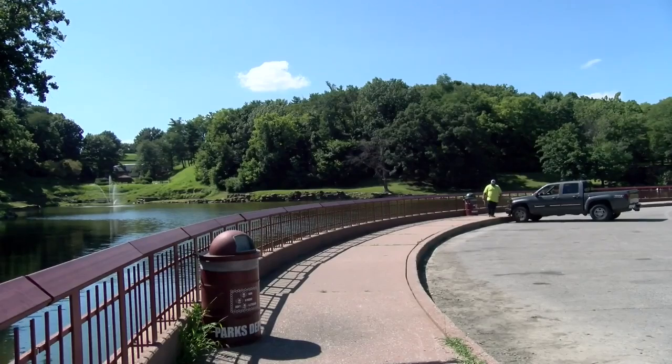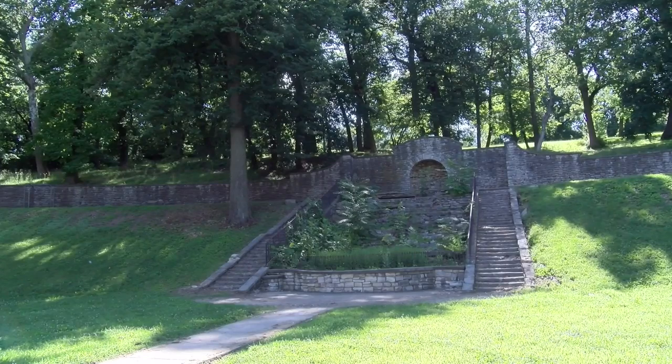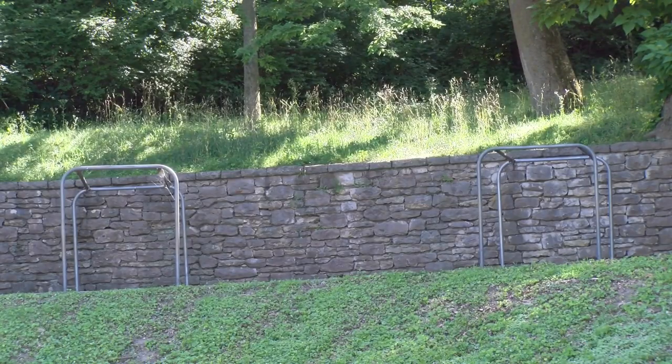The new design will be ADA compliant and will be much more accessible. The city also wants to restore some of the play features of the good old days. We want to do the long slides in some fashion. Obviously, in today's world, safety and the way those things are made will be a little different than what people remember, but we're still going to try and restore that with modern equipment. And we're working on trying to find a way to recreate the glider.